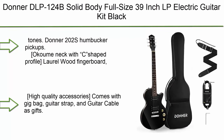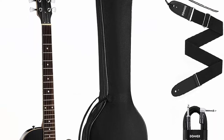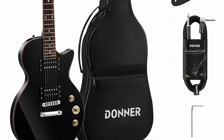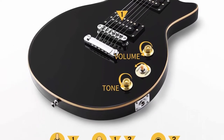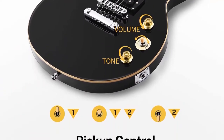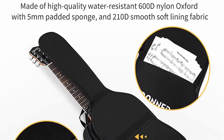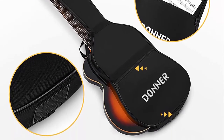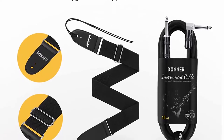Number 10: Donner DLP-124B solid body full size 39-inch LP electric guitar kit in black, with bag, strap, and cable for beginners. Features Donner 202S humbucking pickups, C-shaped neck profile, laurel wood fingerboard, Canadian maple neck, solid basswood body, HH pickups, three-way pickup switch, volume and tone controls, and 22 copper-nickel frets.